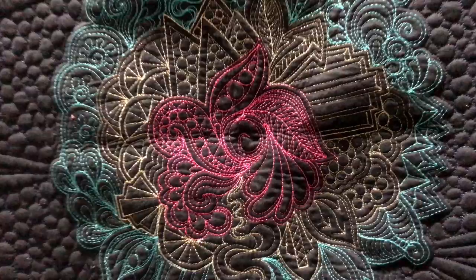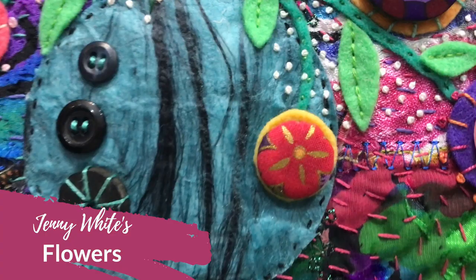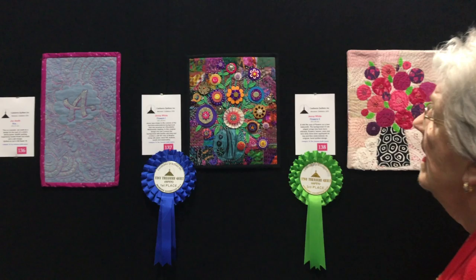Jenny White's Flowers — this is again some handwork. Lots of detailing with those French knots and long stitches. It's quite a small piece, but it won in the tiny treasures category and it really is gorgeous.